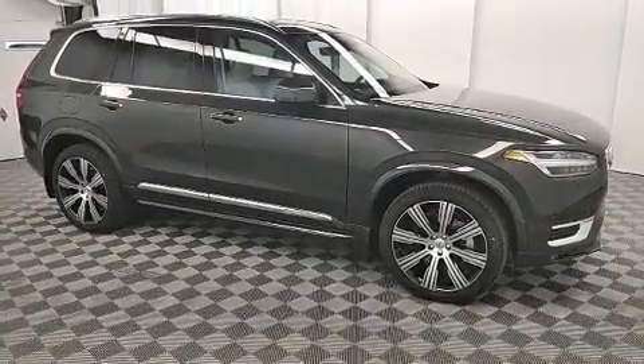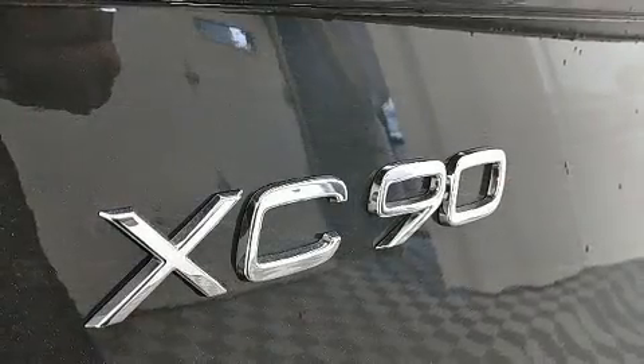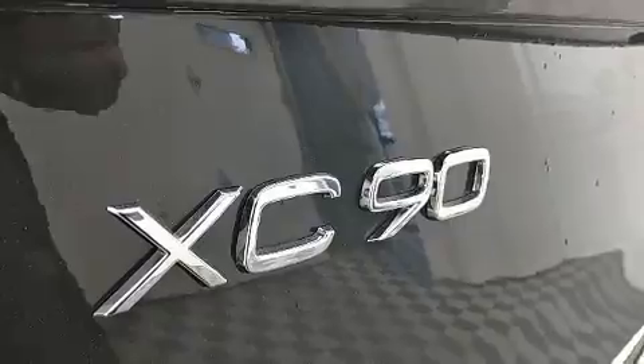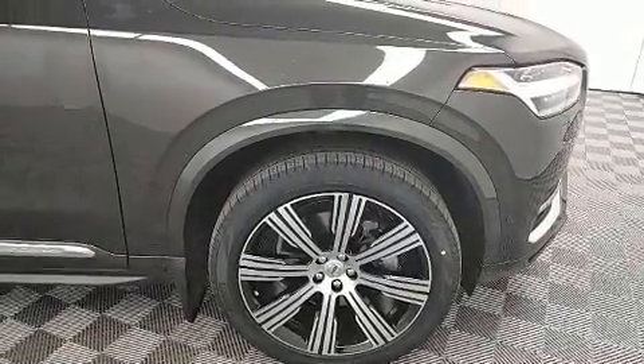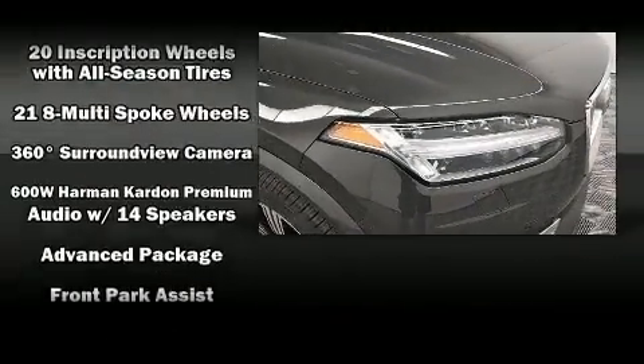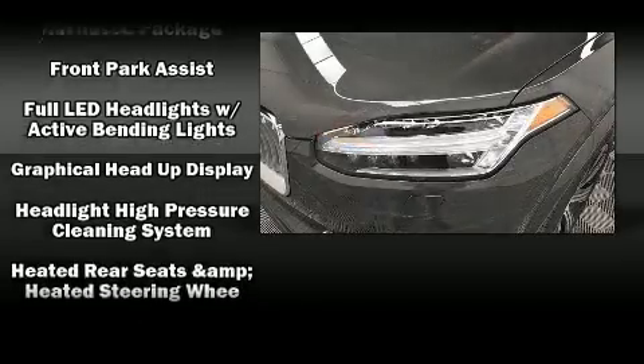Volvo ensures the safety and security of its passengers with equipment such as dual front impact airbags with occupant sensing airbag, head curtain airbags, traction control, brake assist, anti-whiplash front head restraint, a panic alarm, an emergency communication system, and four-wheel disc brakes with ABS.